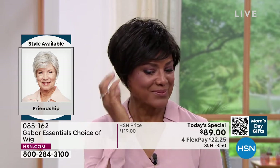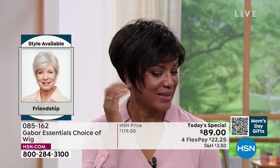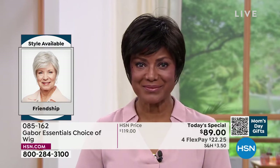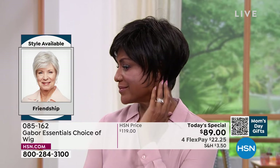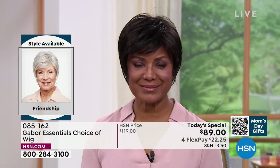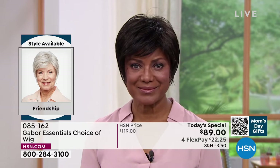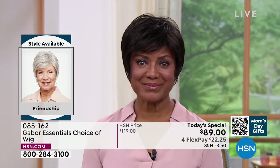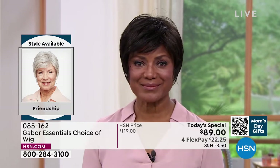This is the Friendship, item 085162. Look at this style — it's tough to get this kind of short look with nice longer layers, volume in the crown, and that upkeep on a style like that is a lot. When you have something like a precision cut, that's maintenance that takes you to the salon every four weeks literally.